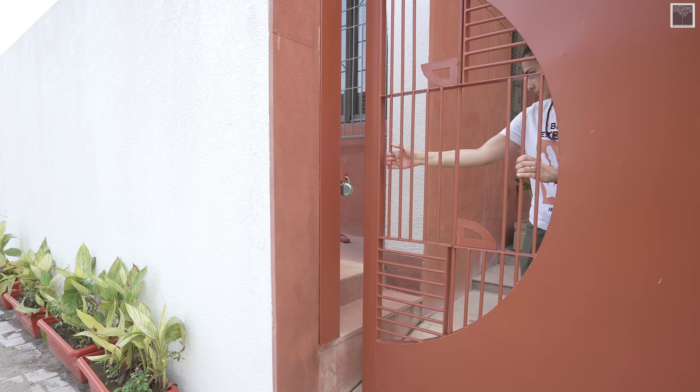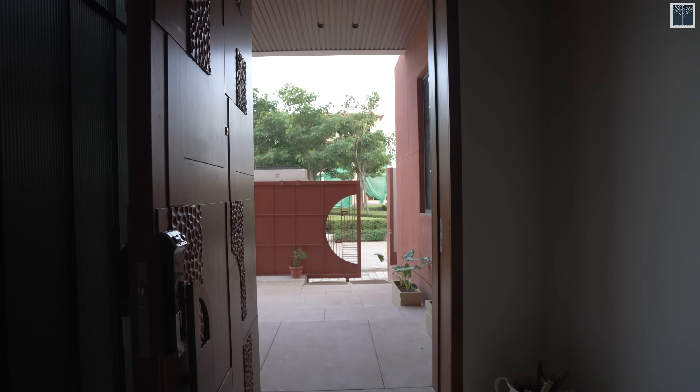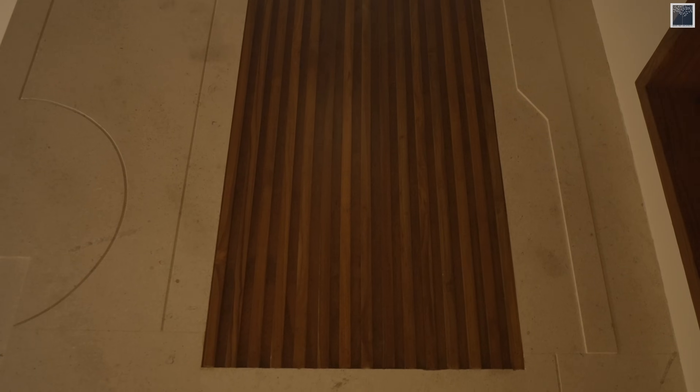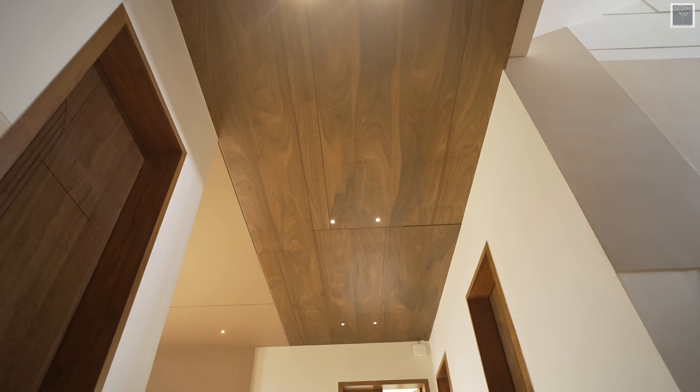As one enters the house, you can easily relate with the interior details. We have used small curve patterns taken from the architecture detail in the interior part. Some details you can see on the ceiling, flowing throughout the passage area.